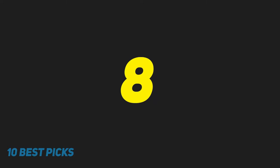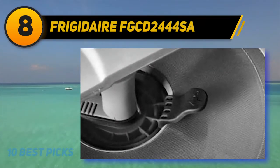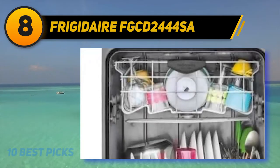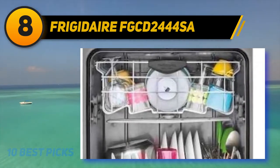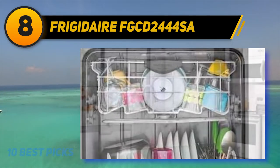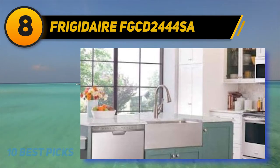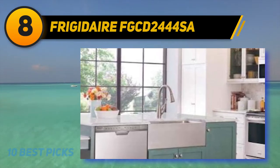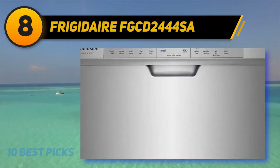Number 8 on my list: Frigidaire FG-CD2444SA. For a more affordable built-in alternative that's just as capable, the Frigidaire FG-CD2444SA is a great choice. It's an affordable machine, so you should expect decent performance — adequate for most people, but not exactly an all-star when it comes to the toughest stains.